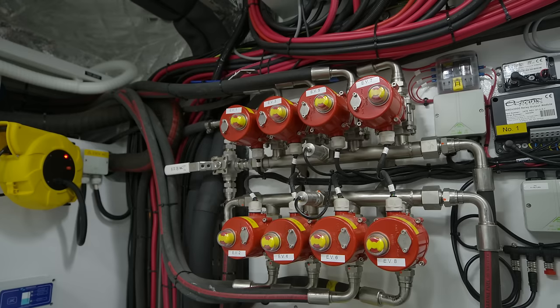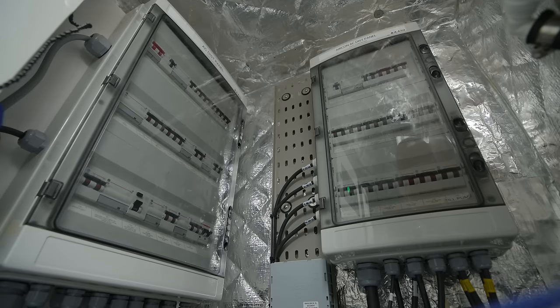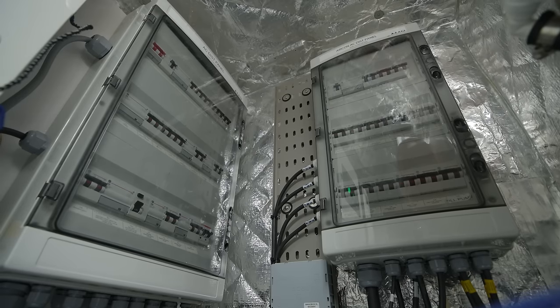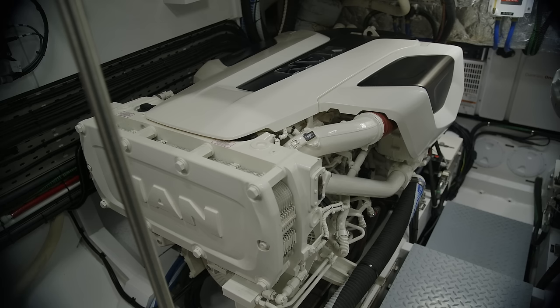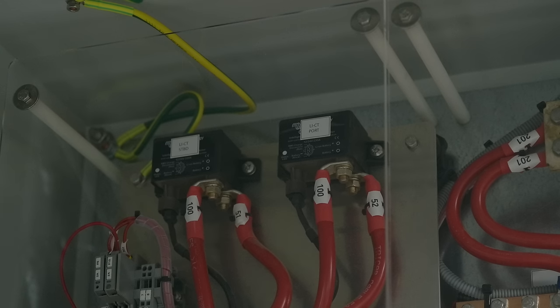The reserve power within the batteries also acts as a buffer over a longer period of time. As the yacht will travel between the UK and Scandinavia, high-powered shoreline is not readily available, so the system has been designed to operate with a single 32-amp shoreline.